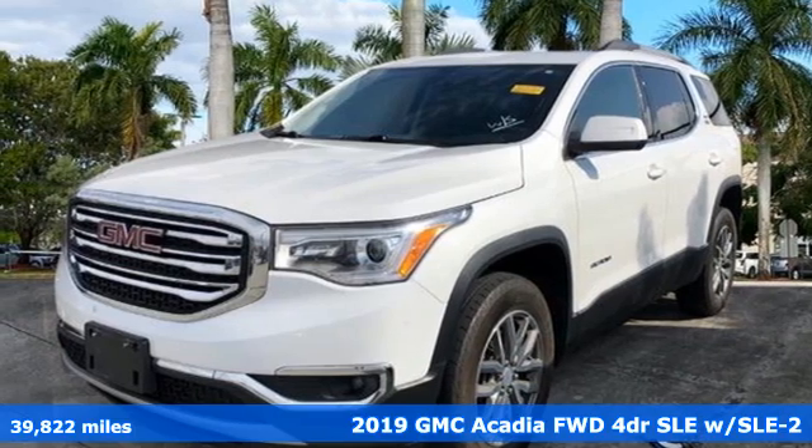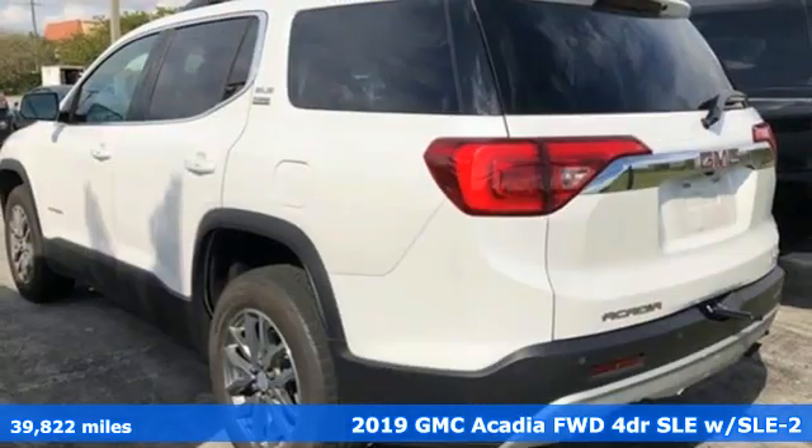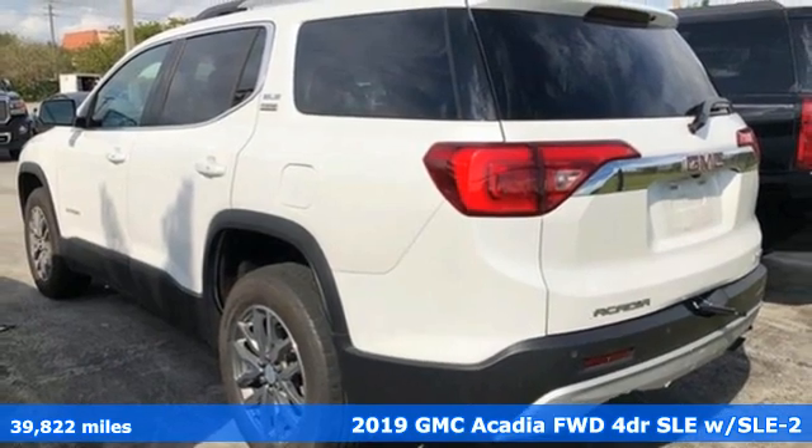It's a certified 2019 GMC Acadia. Smart capabilities, strong performance, GMC.